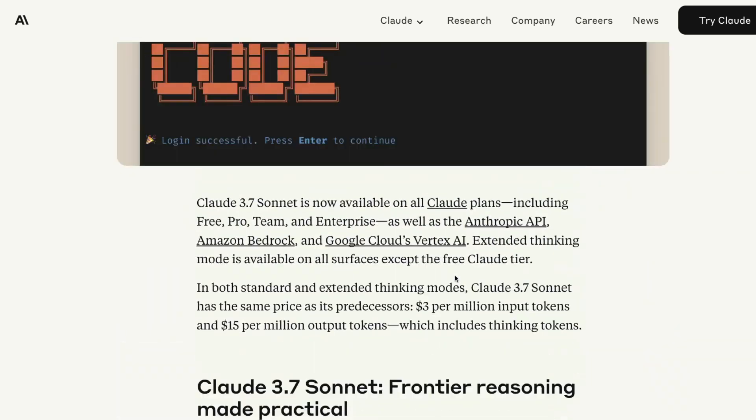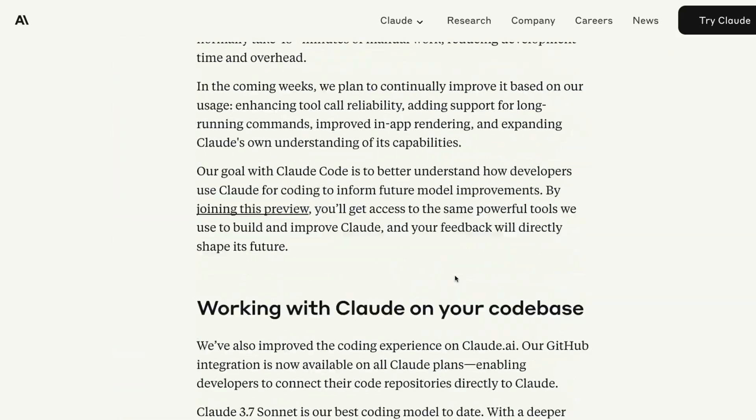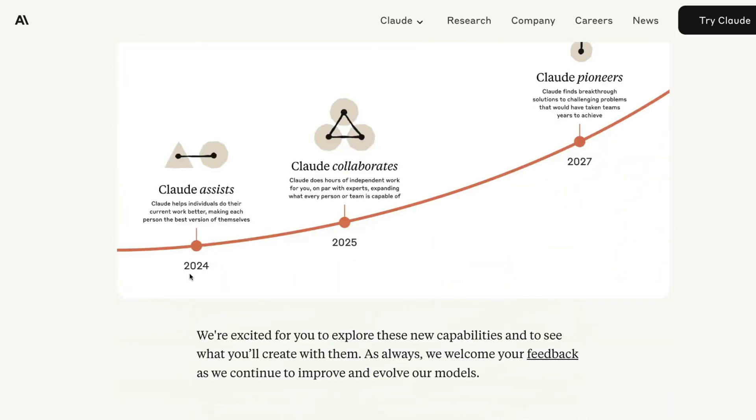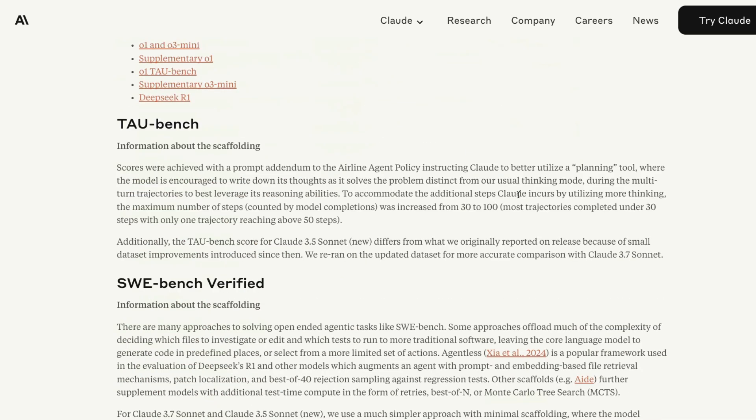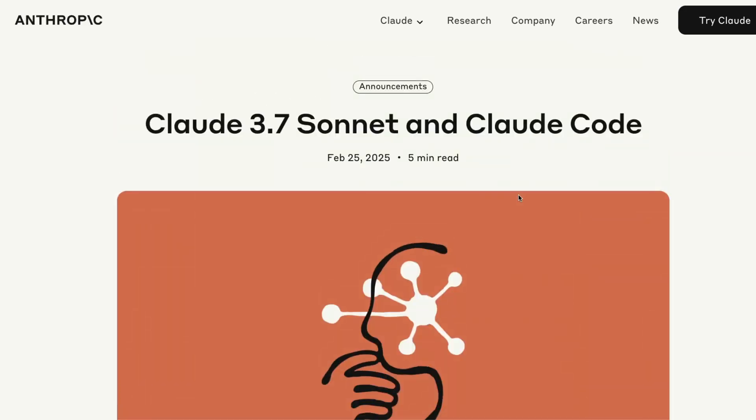Anthropic has also set out a vision: in 2024, Claude acts as an assistant helping individuals do their current work better. In 2025, Claude becomes a collaborator — more like a partner. By 2027, they expect Claude to find breakthroughs and solutions to challenging problems that would have taken teams years to achieve. It almost seems like OpenAI is becoming more of a commercial company, while Anthropic is becoming more of a developer- and code-first company.